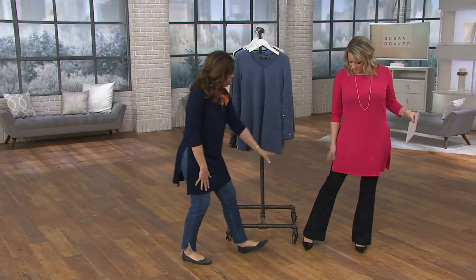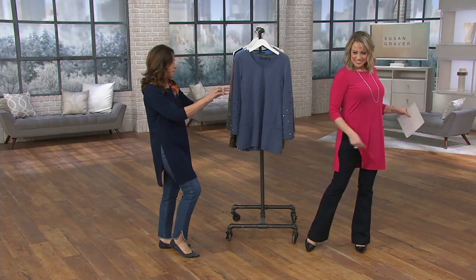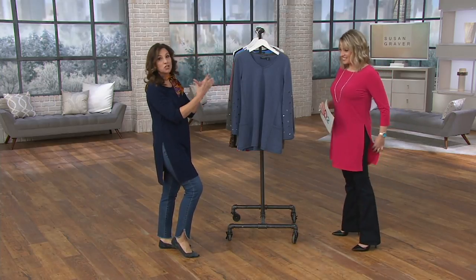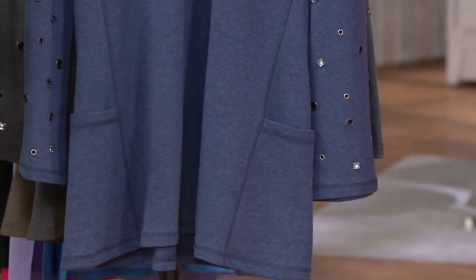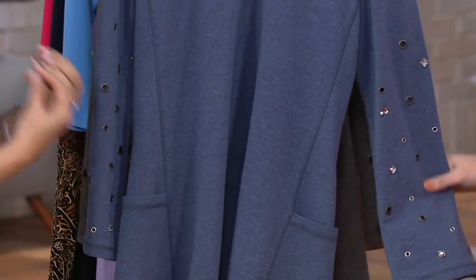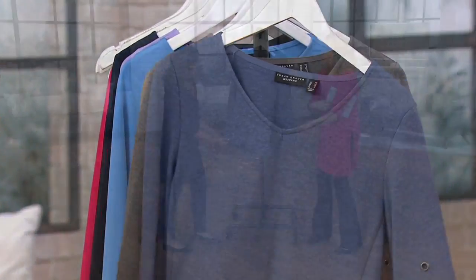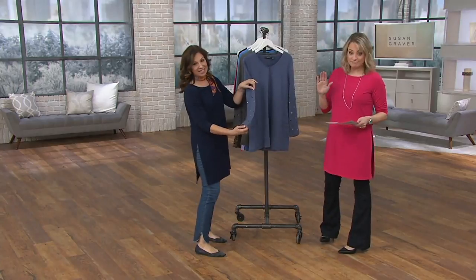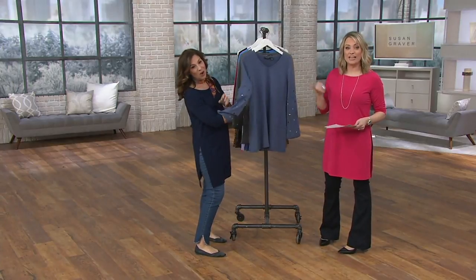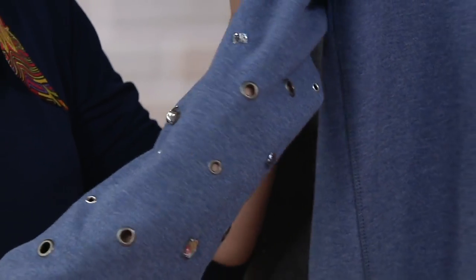Pair it with a wider flare jean — it's perfect. It's a tunic, a longer piece, and so many tall women say to me, 'Susan, please do more talls for me.' We've talked a lot about liquid knit in this show, but not everything Susan does is in liquid knit. This is from her weekend collection — think everyday wear.